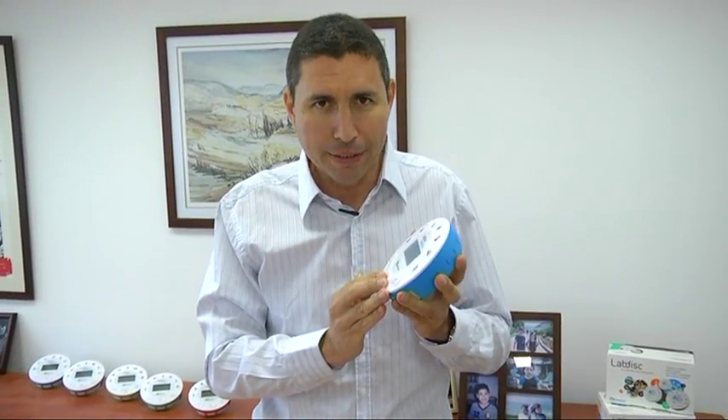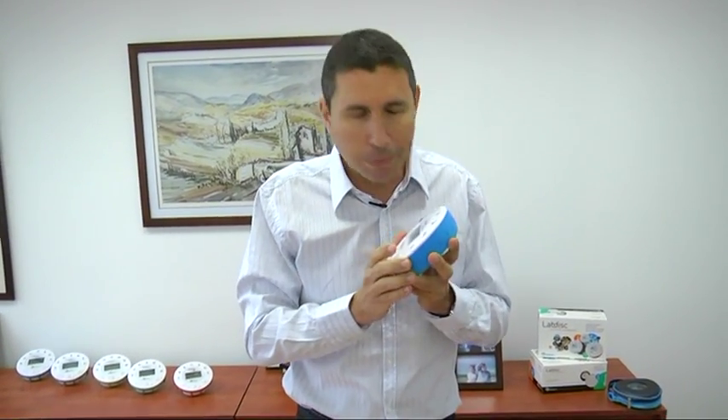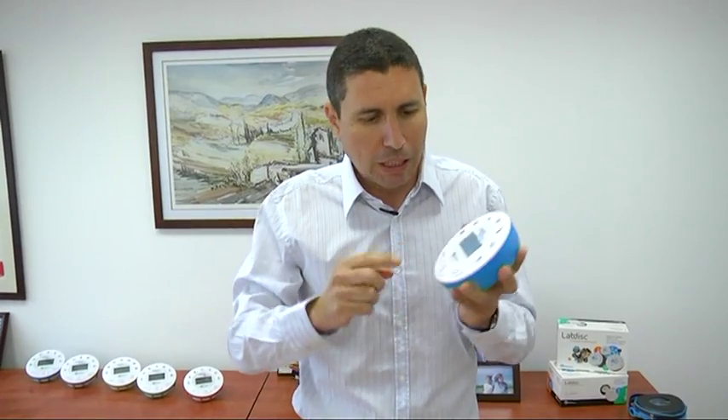What makes the lab disk such a unique learning tool is its simplicity and immediacy. No preparation time, no fiddling with wires, no calibration. Just press a button and you are ready to go. Hands-on science made easy.